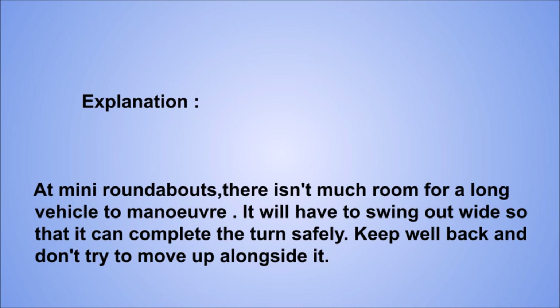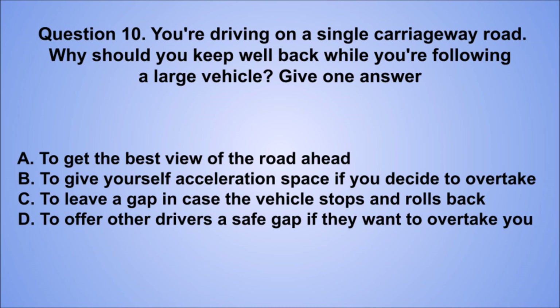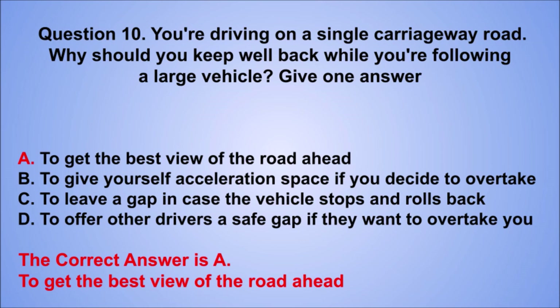Question 10. You're driving on a single carriageway road. Why should you keep well back while you're following a large vehicle? Give one answer. A. To get the best view of the road ahead. B. To give yourself acceleration space if you decide to overtake. C. To leave a gap in case the vehicle stops and rolls back. D. To offer other drivers a safe gap if they want to overtake you. The correct answer is A, to get the best view of the road ahead.